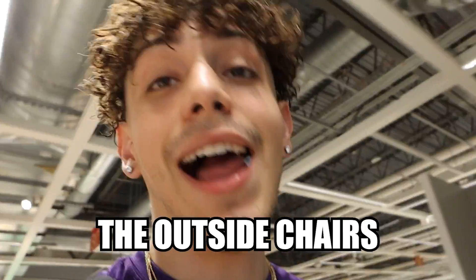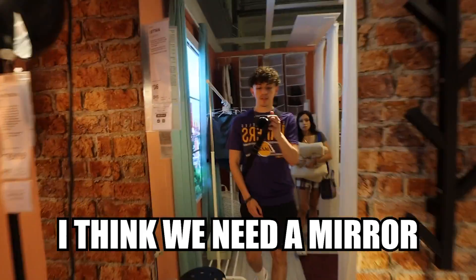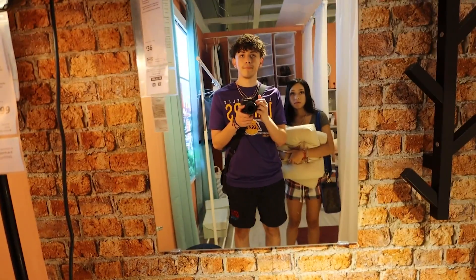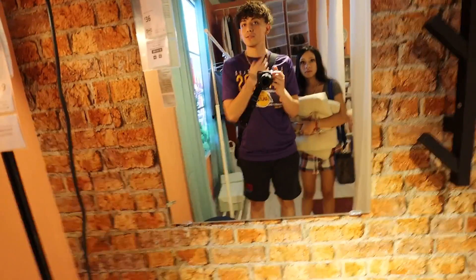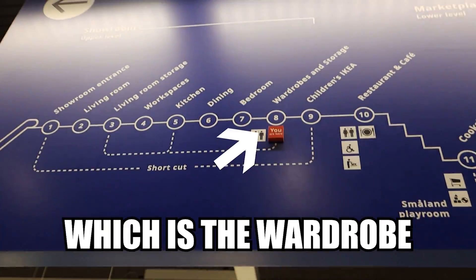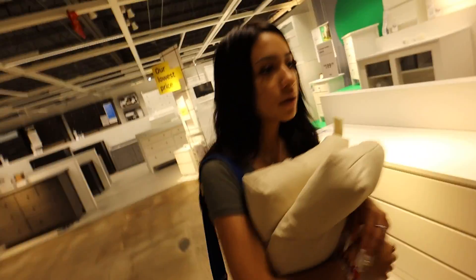Alright, now we need the outside chairs. I think we need a mirror like this, low-key, but I don't know where we'd put it. It's a good mirror though — you can see the whole fit. We're currently at section eight, which is wardrobe and storage. I think we're just gonna have to go through all of them to be honest. We'll just walk through and see, do a little window shopping tour.